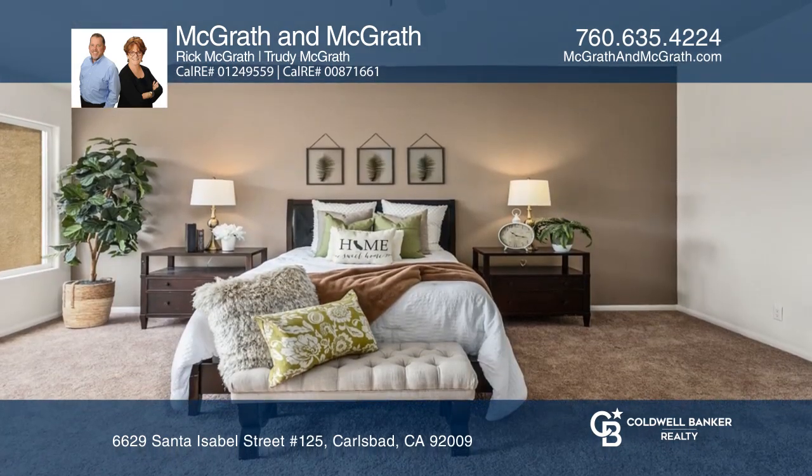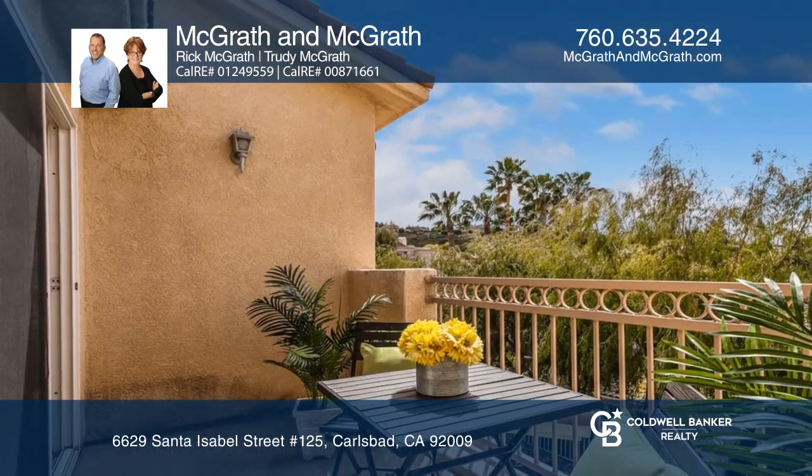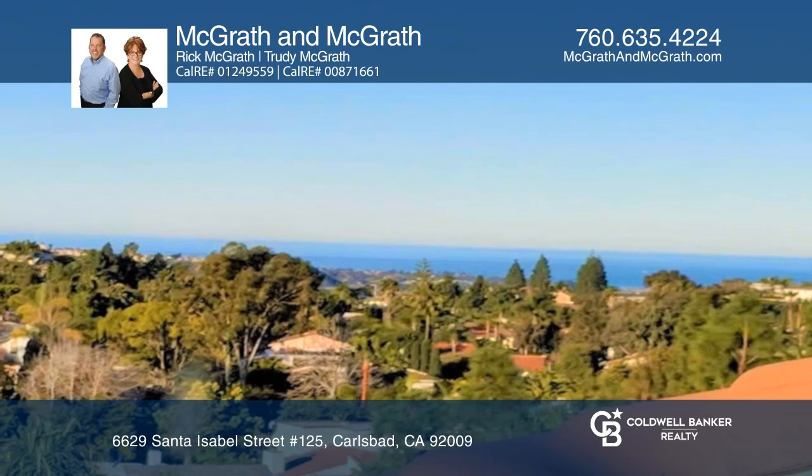The home also includes a large kitchen, a formal dining room, and a spacious living room with a fireplace and patio access, ideal for indoor and outdoor living.